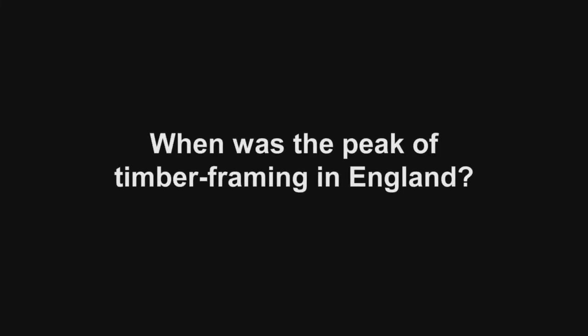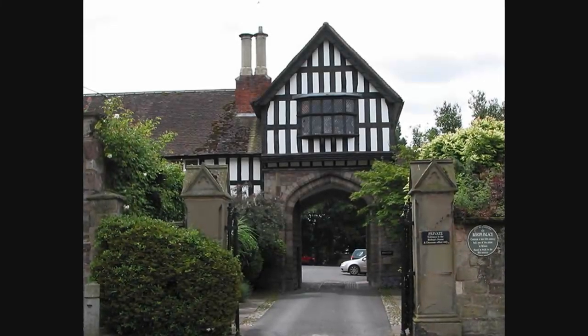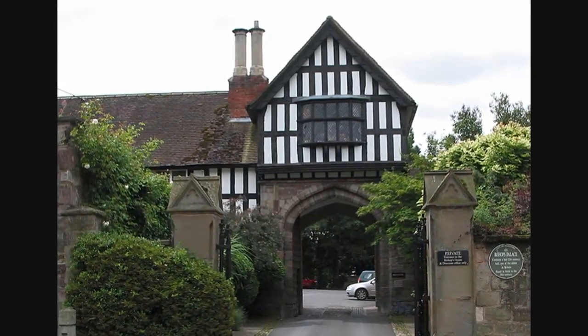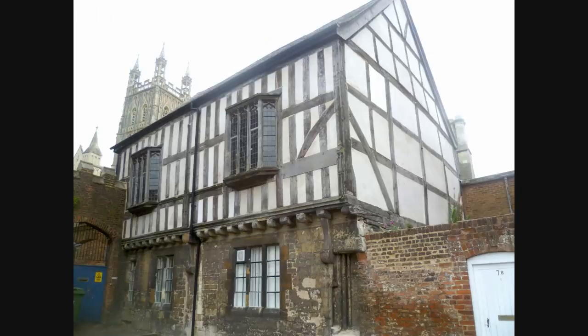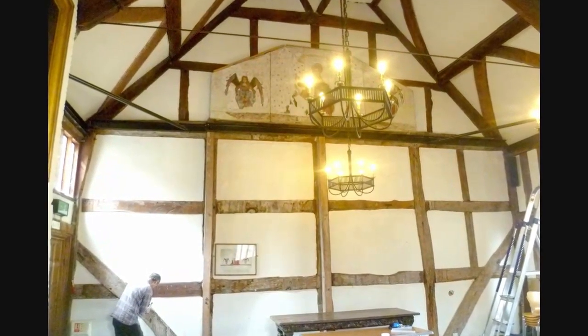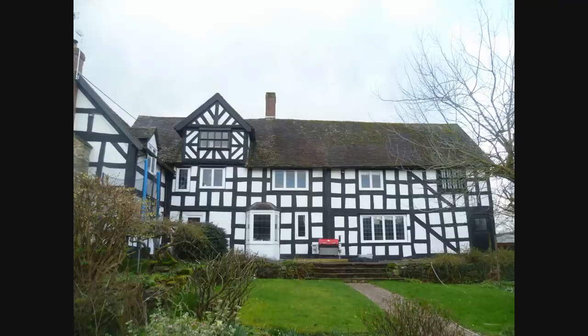When was the peak of timber framing in England? The survival of early buildings before the 1400s is rare. The majority of examples which are visible today are oak, and date from between the 1450s and the 1750s.